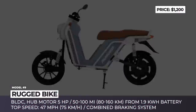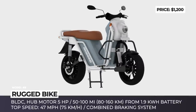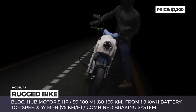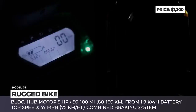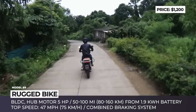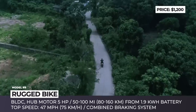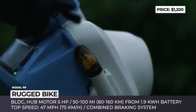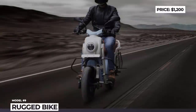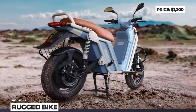Rugged Bike: The Indian creators of Rugged pompously call the scooter the strongest EV ever made. To back up these claims, the product features a high-strength V-shaped frame design and heavy-duty suspension — a leading link with anti-dive and four-point adjustability at the front, and a four-point adjustable rear shock absorber. The Rugged will be sold in two versions, G1 and G1 Plus, differing in hub motor power and battery capacity. The G1 peaks at 4 hp and covers 60 miles on a charge, while the Plus raises the bar to 5 hp, 100 miles, and a top speed of 47 mph instead of 40. The combined braking system employs disc brakes, 14-inch alloy wheels, and all-LED lighting.